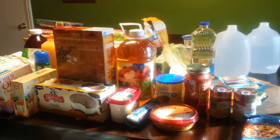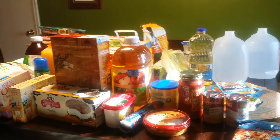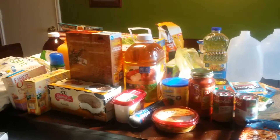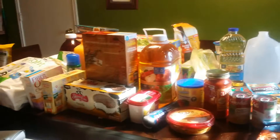Hey guys, I'm coming to you with another grocery haul. For this two weeks I spent $171 and I went to Kroger. This haul is in no particular order — I just kind of threw things up there, so I'll show you what I got.